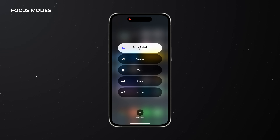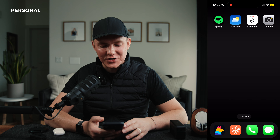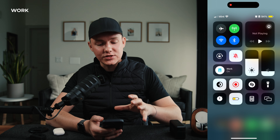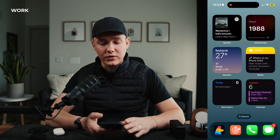Another thing I use is focus modes. I have personal mode when I'm spending time with my wife or friends and I don't want to be distracted — I just have the essentials: Spotify, weather, calendar if I'm traveling, and maybe a camera. And then if I'm at work, if you set where your work is in Maps, when you arrive it will automatically turn on the work focus mode. I have a studio I go work at, and when I show up, this turns on and I only have Spotify, steps, weather, notes, reminders, and calendar — so I'm locked in with nothing distracting me.